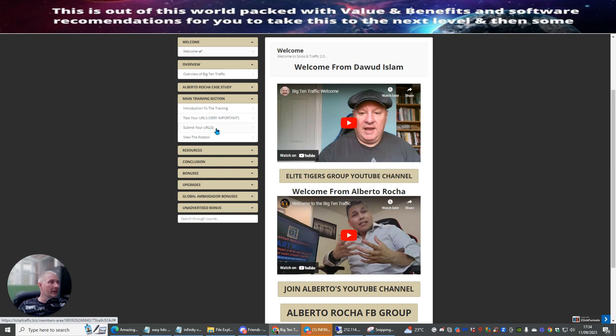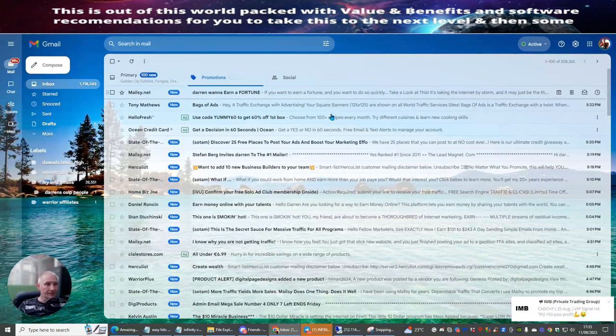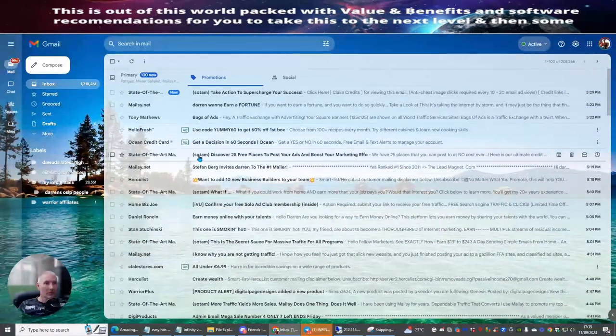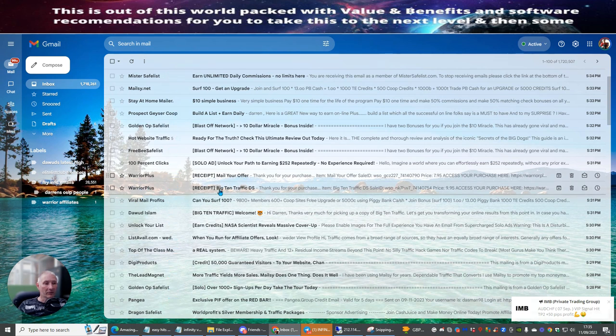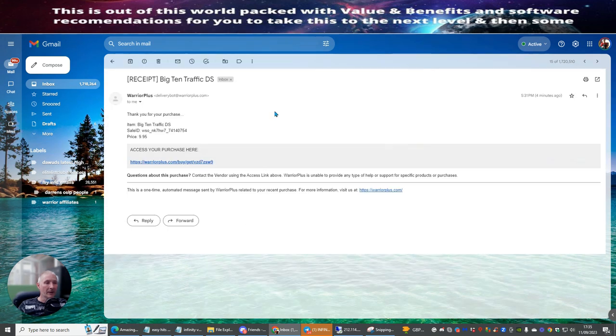The training includes: introduction to the training, and 'Test Your URLs' — which is very important and we're going to do together. The first thing we need to do is copy and paste our receipts of what we've bought, because this is what you're going to be sending to support. So I'm going to head over and search for my links to show me where I've just purchased this.